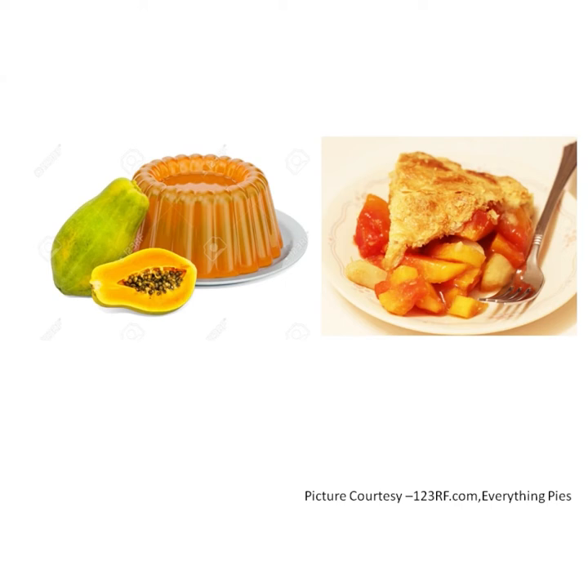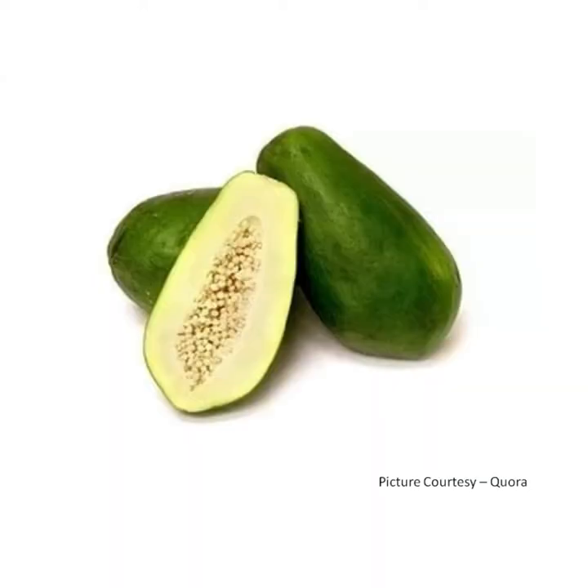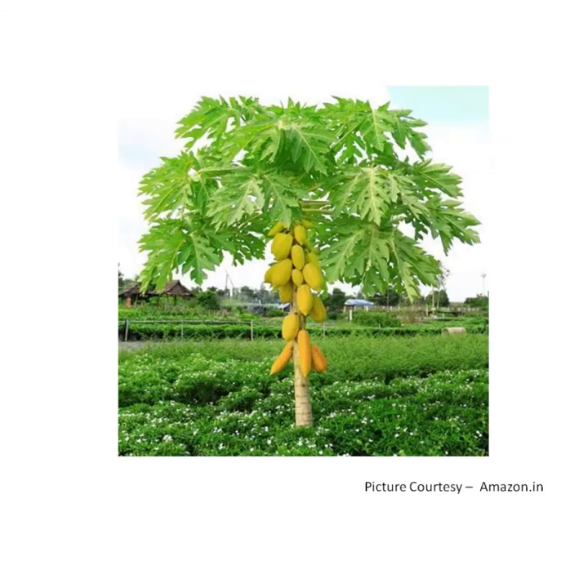Papaya seeds are used for salad dressings. Unripe papayas are green in color and can be cooked and eaten as a vegetable. It grows on a tree.